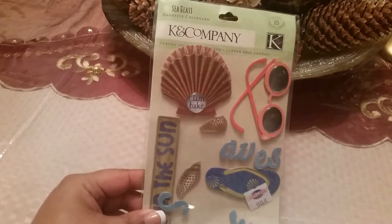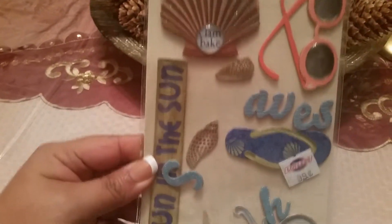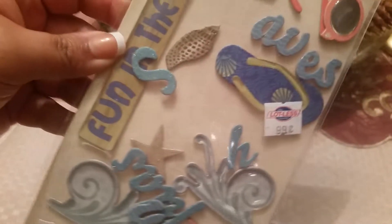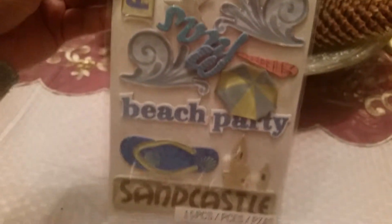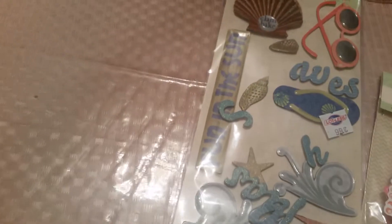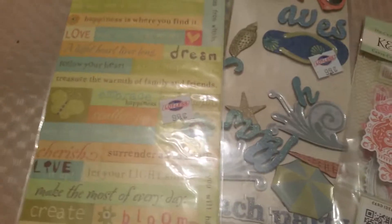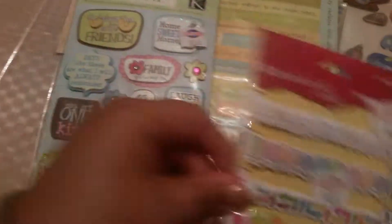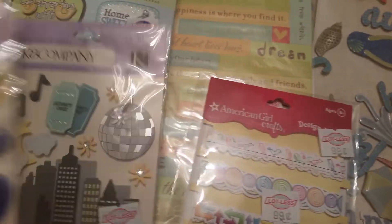And then guys, the last one is this 15-piece set. Look at this — oh my God, amazing. I'm absolutely in love with these. Did she score or what? I am super happy, I am in love with all of them. I'm super grateful — my mommy knows me the best and I'm just overwhelmed.